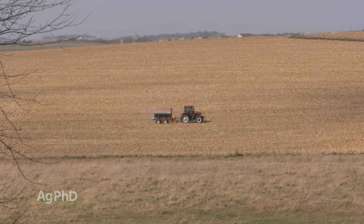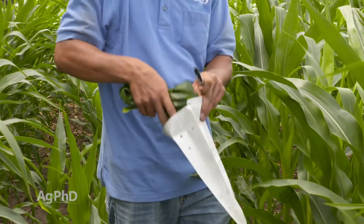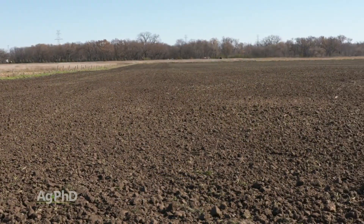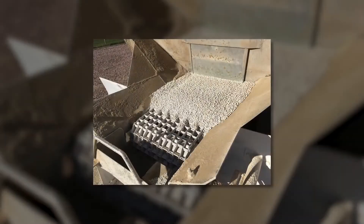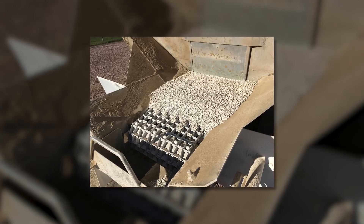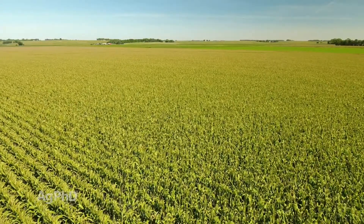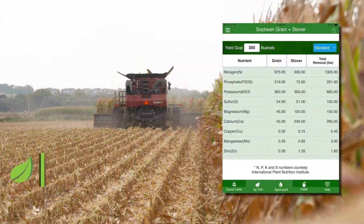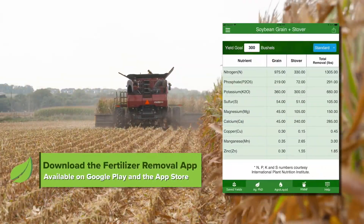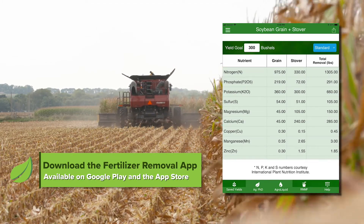We strongly encourage you to soil test for boron and do plant tissue analysis to see where you're at. There is some trial and error to this — no one knows exactly what levels you should have in the soil or in the plant — but boron is important in all crops. To find out exactly how much boron a given crop uses at your yield goal, go to the Ag PhD Fertilizer Removal App, pull up your crop and yield goal, and it will tell you the total boron needed.